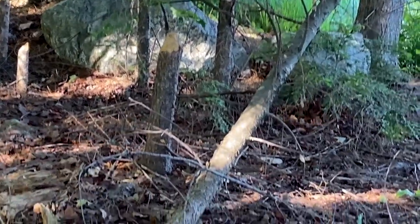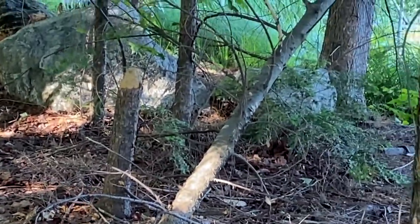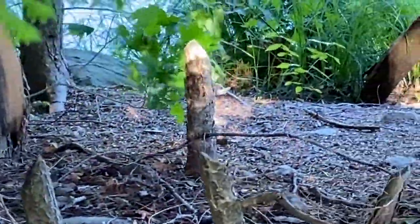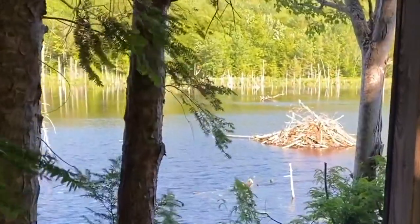A beaver cut a tree down fairly recently. He's been busy through here. Look at that. Oh, there's the beaver's house.